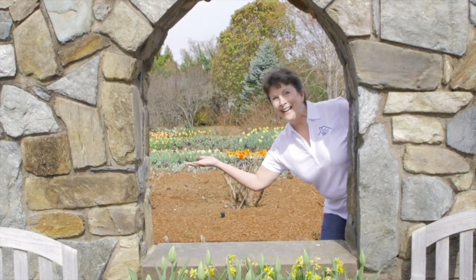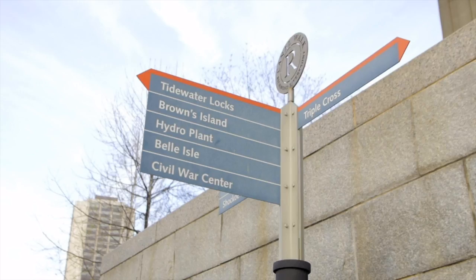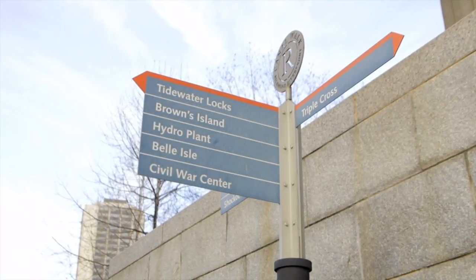Welcome to my home! I'm Cindy Merritt, your local real estate partner, and just like you, I live, work, and play in the Richmond metropolitan area and all around the wonderful surrounding counties.